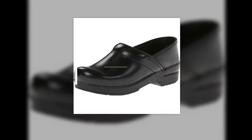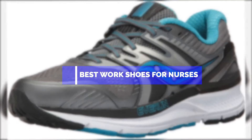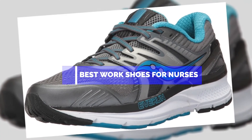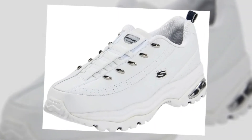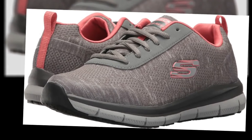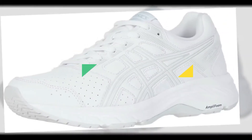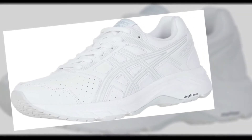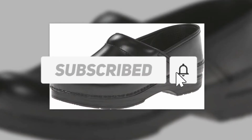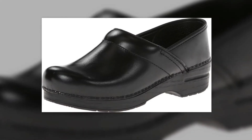Hello guys, in this video we are going to show you the top five best work shoes for nurses available on the market. We have made this list based on personal experience and hours of research, listing them based on user opinions, prices, quality, durability, and reputation of the manufacturers. Check out the description for prices and more information. Links are included below — also make sure to like, comment, share, subscribe, and hit the bell button for upcoming video notifications. Let's get started.